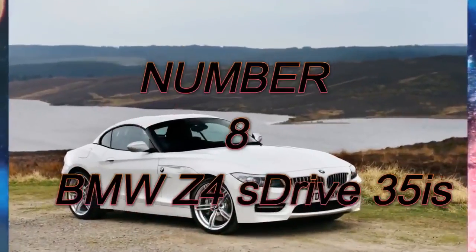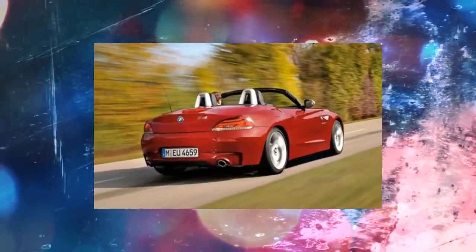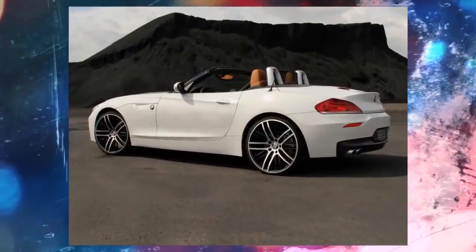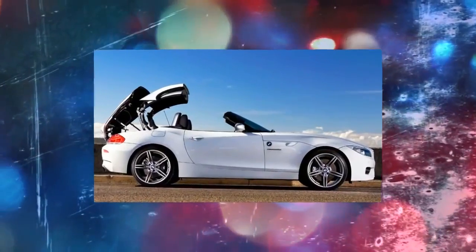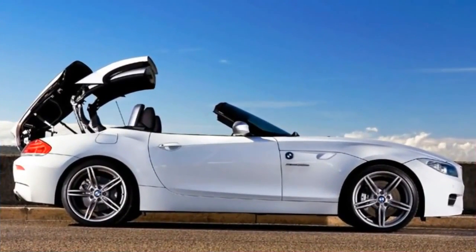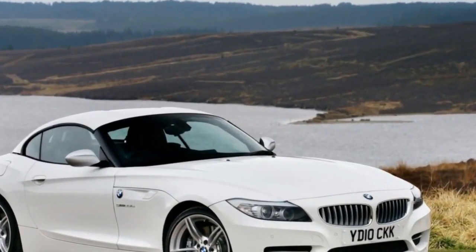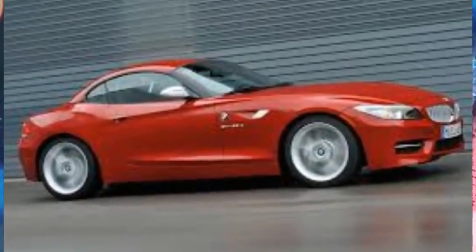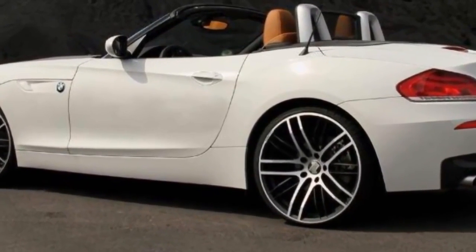Number 8: BMW Z4 S Drive 35 IS. This is the first of two BMWs — the best version of the Z4. Gone is the convertible and coupe option; all Z4 S from this generation have retractable hardtops. Despite the up power from the 3.0L I6, the Z4 isn't a purist driver's car by any stretch of the imagination. The car has softer handling than some of its competitors, which makes it more of a weekend cruiser than a hardcore sports car.